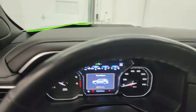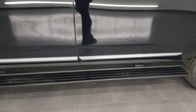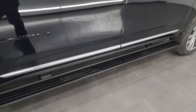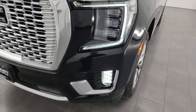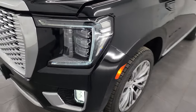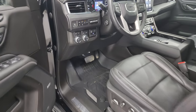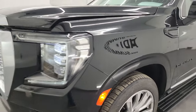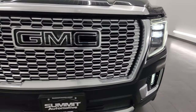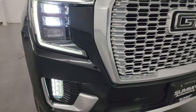Check out all those lights. The power running boards are working nicely. I've got the fog lights on and the running lights on — look at how bright those lights are. Really nice. They're all working very well.